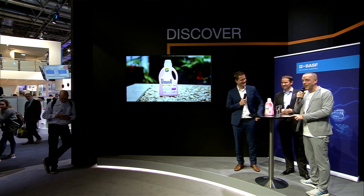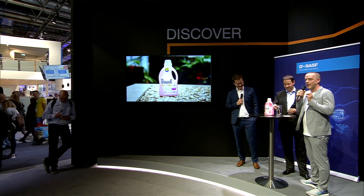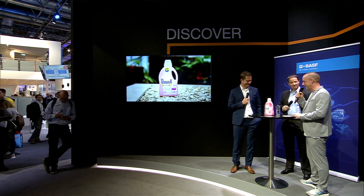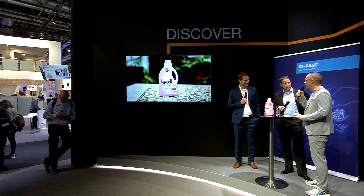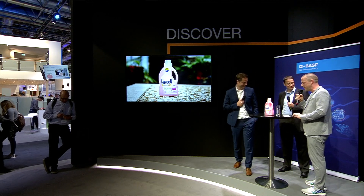Good afternoon, ladies and gentlemen, welcome to BASF, welcome to K2019, and welcome to our last live talk for K2019 — but not the least interesting, definitely. I'm very happy that Thorsten Leopold joins us from Henkel and Mario Schmidt from our care chemicals business. Welcome, and thank you very much. Good to have you.